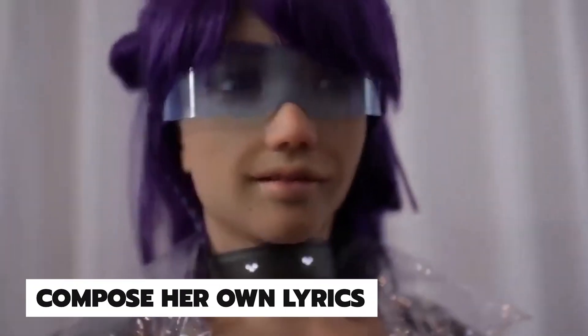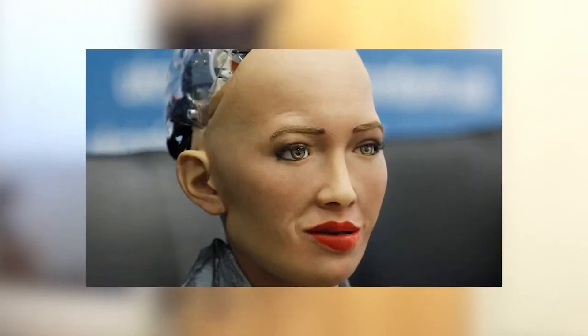Number 1. Desdemona, a robot pop musician named after a well-known figure from Othello, with pink hair to complete her image. Her developer has disclosed that the robot's artificial intelligence even allows her to compose her own lyrics. Hansen Robotics created Desdemona's look, while Ben Goertzel, an AI researcher, provided her software. Dr. Ben Goertzel is the CEO and creator of SingularityNET, the company that also produced Sophia, the first robot citizen in history.